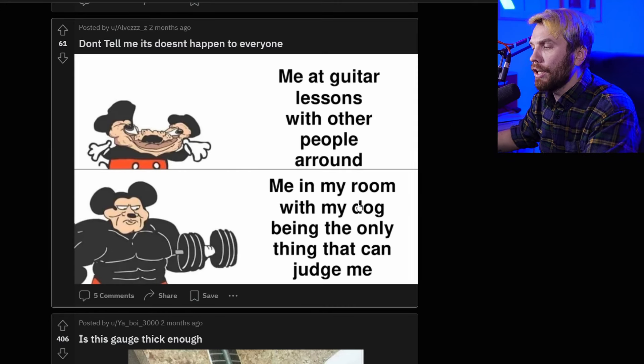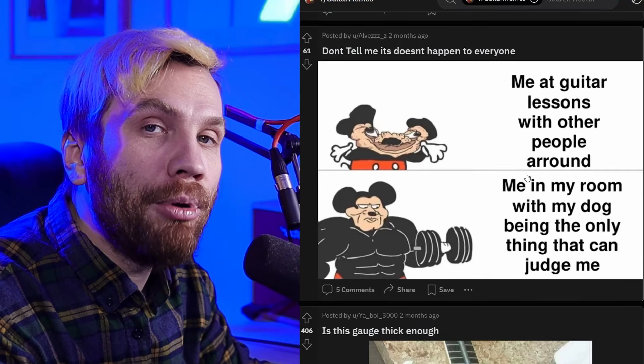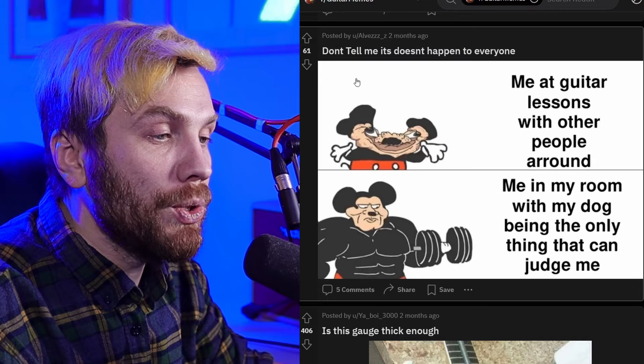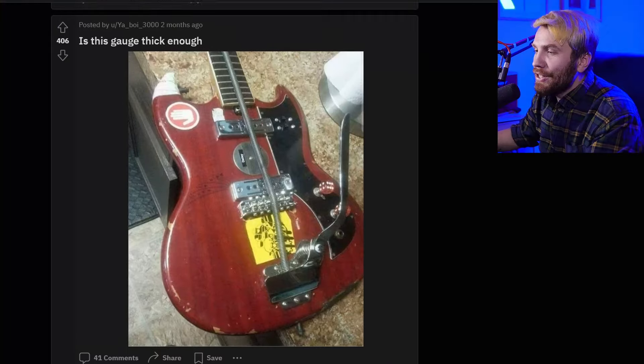Me and guitar lessons with other people around versus me in my room with my dog being the only one to judge me. For comedic purposes you might want to reverse the meme — for this picture to go first, this one to go second. Just saying.